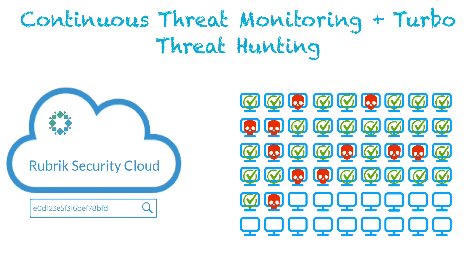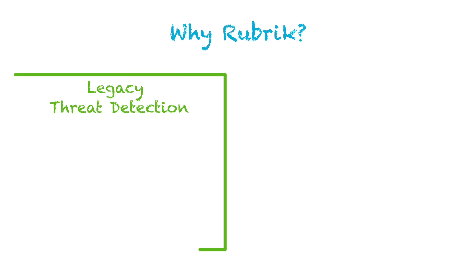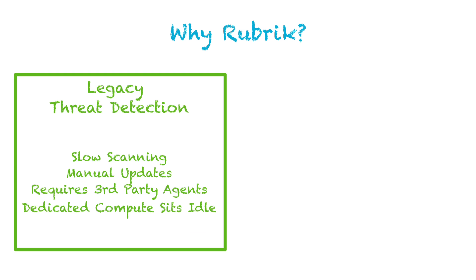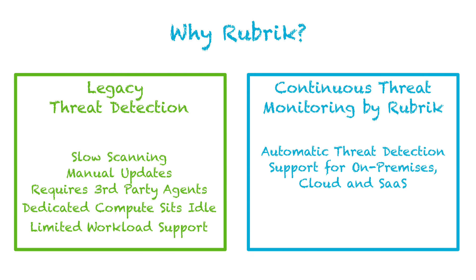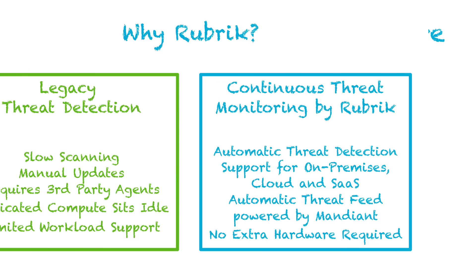After all, downtime isn't just inconvenient — it's expensive. So, two choices: stick with a traditional vendor where scans take forever, updates are manual, third-party agents create maintenance headaches, and you pay for idle nodes just to scan part of your environment — or choose Rubrik, where scans are automatic, comprehensive, and powered by world-class threat intelligence. No extra effort required, no extra hardware, just clean backups ready for you when you need them.